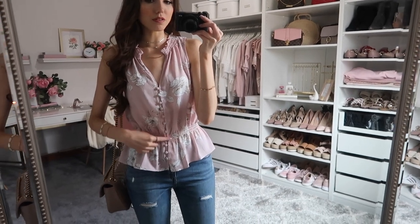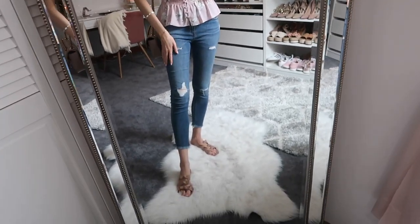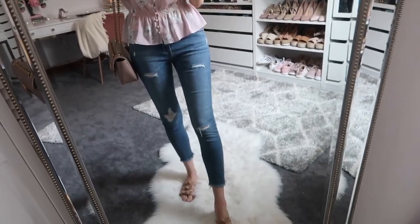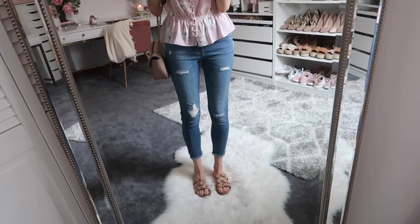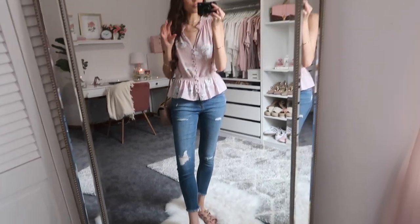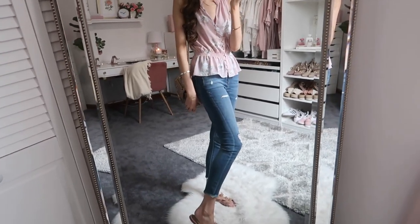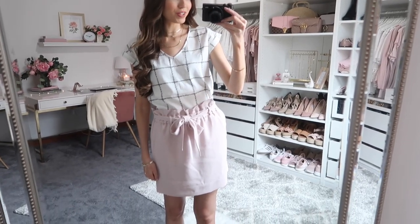The top has the cutest little button detail and definitely runs true to size. These jeans are a great basic — they have a little bit of distressing without being over the top. The wash is nice, maybe a little darker than medium. They fit pretty much true to size, though if you're on the curvier side I'd size up one size as they run a little bit small. They're a great staple jean for your spring wardrobe.